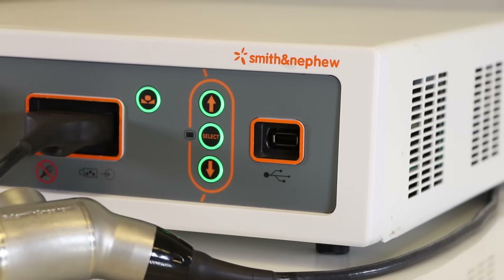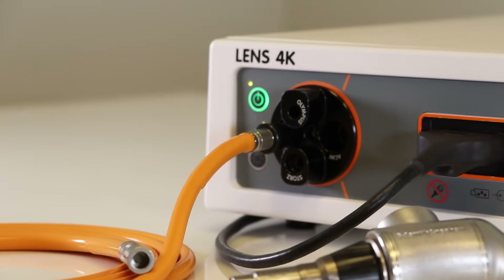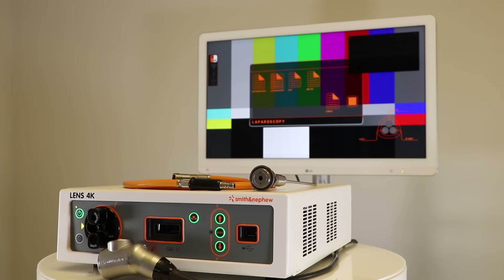The Lens 4K delivers exceptional image quality with 4K UHD resolution in over a billion colors, providing vivid visuals and accurate color reproduction. It also integrates network connectivity, allowing for seamless communication and data sharing within the OR.